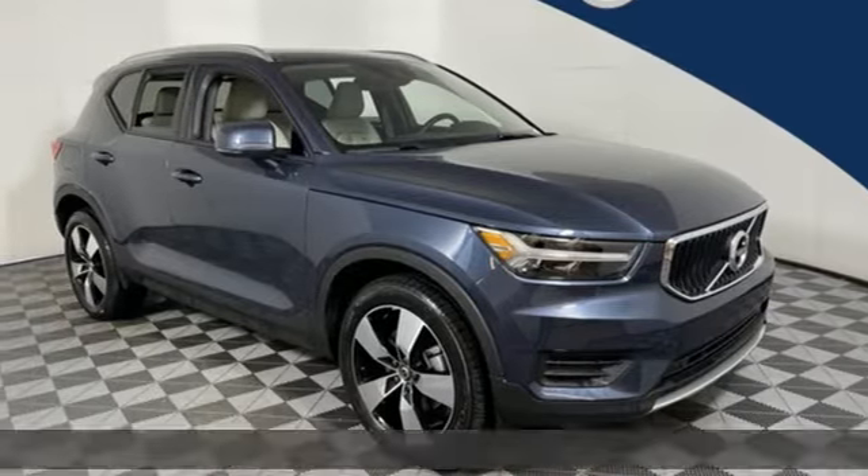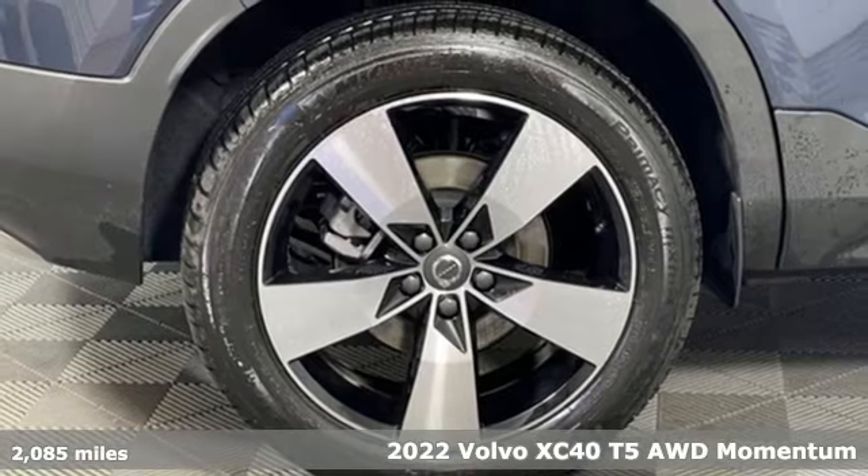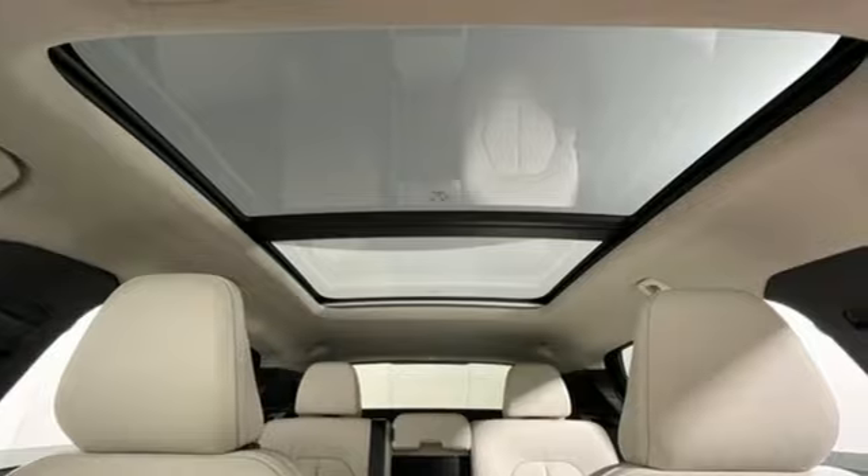It's a 2022 Volvo XC40, built to make your life easier, safer, and better. It's the Volvo way. And with features like these, every drive's a pleasure.